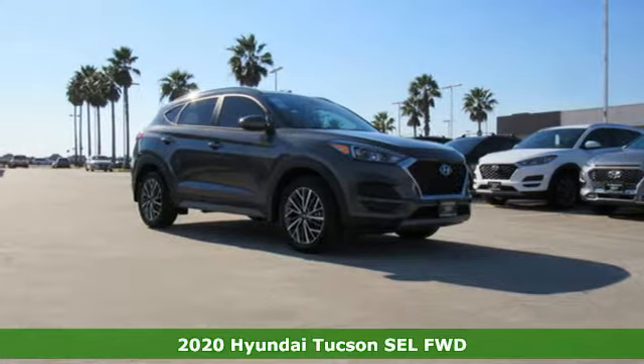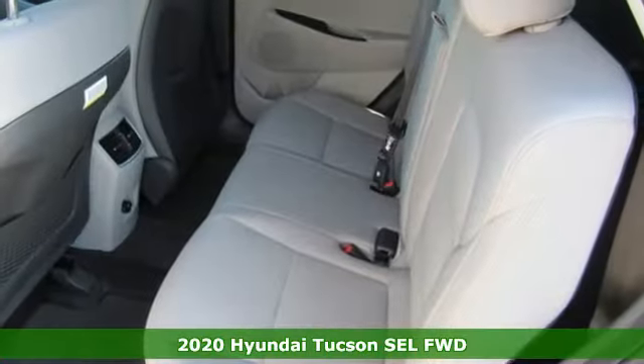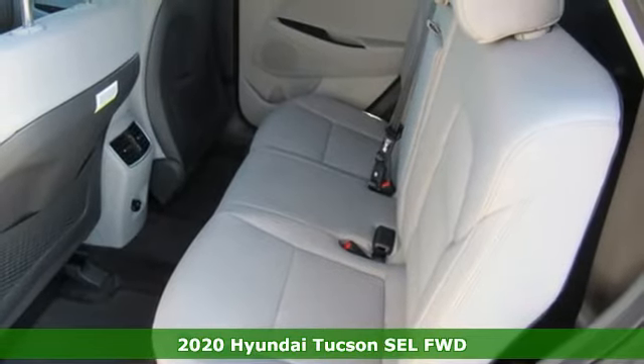Here's a new 2020 Hyundai Tucson. Challenging convention to find a better way. It's the Hyundai way.